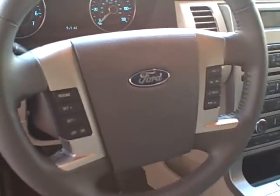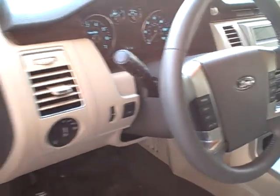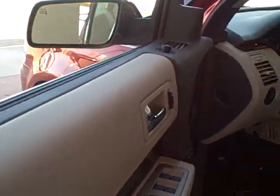On your steering wheel, you have your volume control options as well as Sync options. On your left you're going to have your cruise control options. You also get power windows, power locks, and even power mirrors, along with the Driver 1 and Driver 2 preset options.